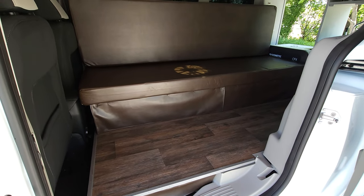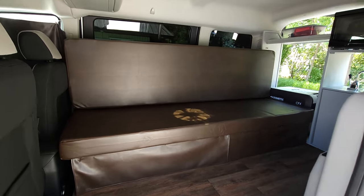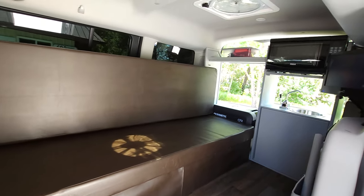Inside there's a vinyl floor and a couch that's comfortable to sit on and pulls out into a 43 by 72 inch bed.